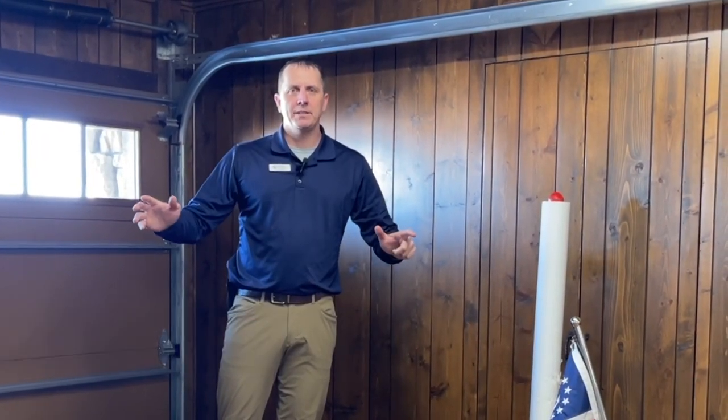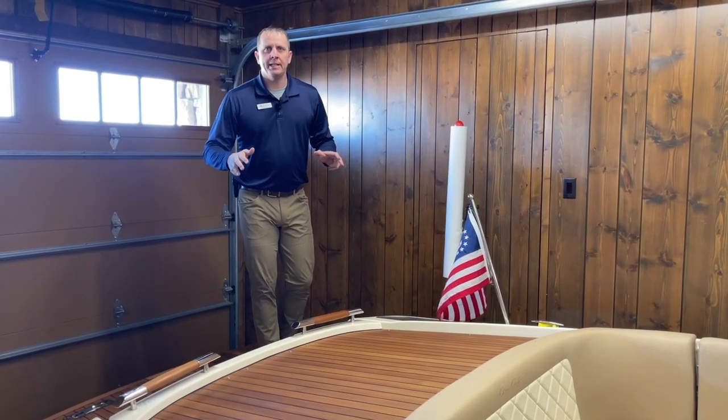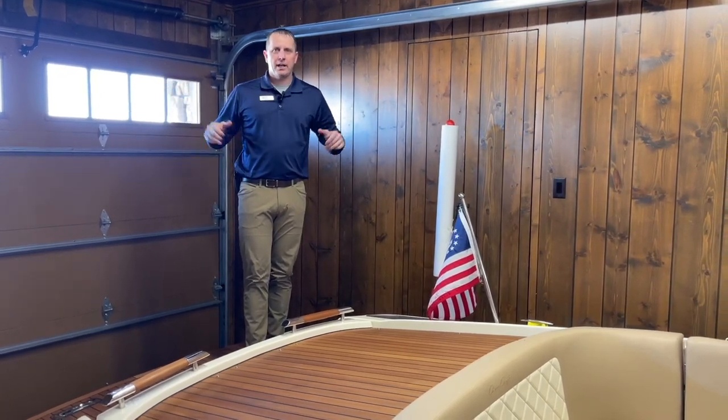Hey everybody, Jeremy from Nisswa Moraine. As you can see, we're in a unique place today where we're going to do a walkthrough of a fresh trade-in that we have coming in here that is a boathouse kept boat.